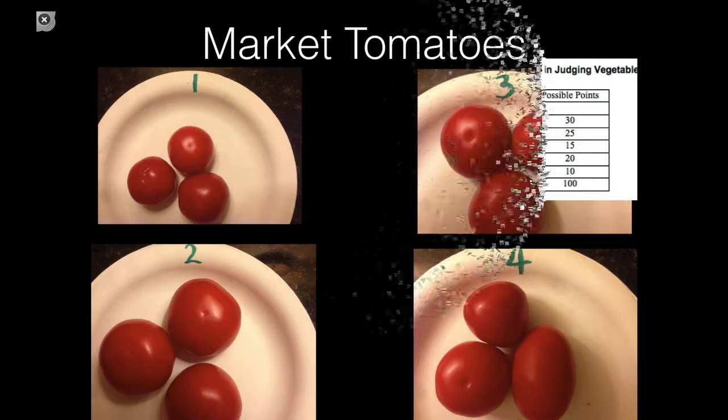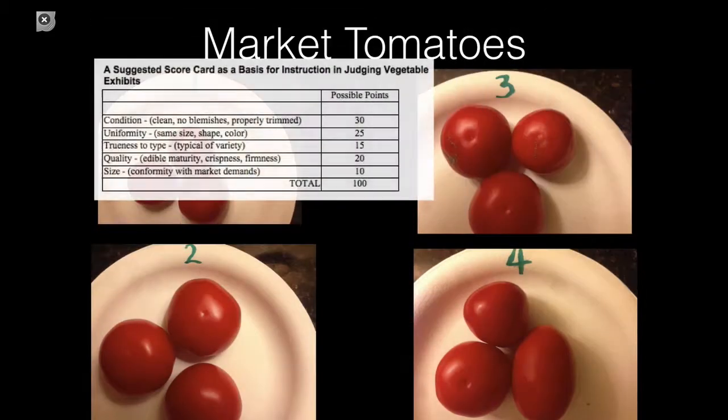In sample three, we have some problems. There are plenty of blemishes — you can notice a scar in there. It's also not as uniform as the other plates; one is smaller than the other. The biggest problem is zippering. Somehow out in the field it got scuffed, or it grew too fast or too slow, causing that scabbing. It really takes away from eye appeal and its ability to sell at the retailer showcase.